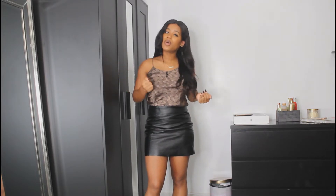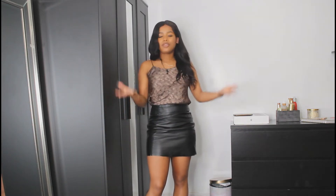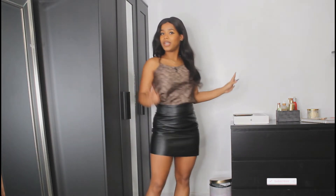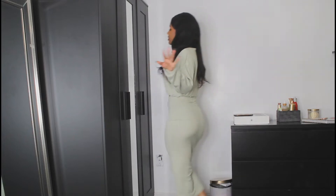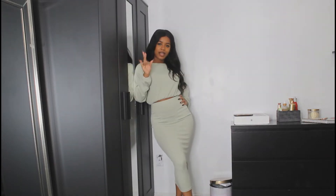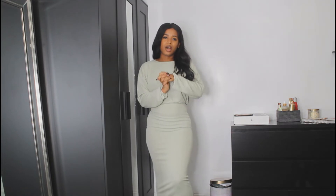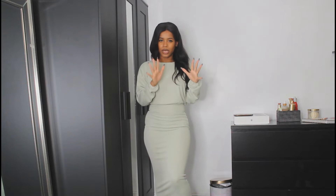Welcome back to another video. If you're part of the family, thank you for tuning in once again. If you don't know who I am, subscribe to find out. I'm not gonna waste any more time — let's get right into the video. First outfit: all of my clothes are in size 6 UK, so that's size 4 US if I'm not mistaken.